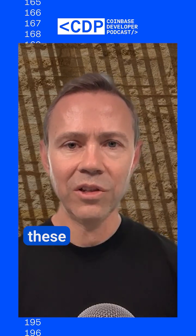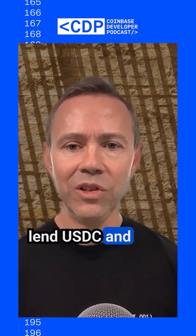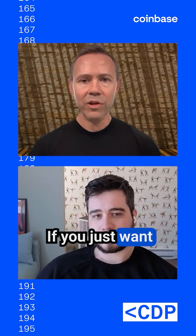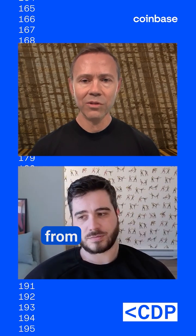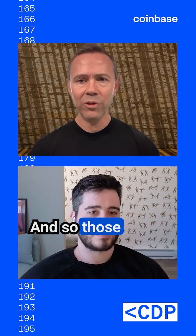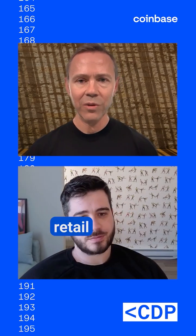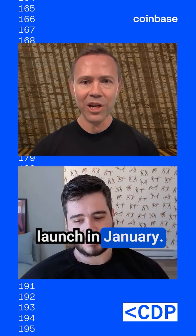About a year ago, we launched these Morpho vaults — they're called the Moonwell flagship vaults. You can lend USDC and other stablecoins like Eurocoin, ETH, and CBBTC into these vaults. If you just want a simple deposit to earn borrowing interest from Bitcoin borrowers on Coinbase, that's a great way to get started. Those vaults actually supply the borrowable USDC on the other side of that equation for the on-chain retail borrow product. I'm really excited to see that thing launch in January.